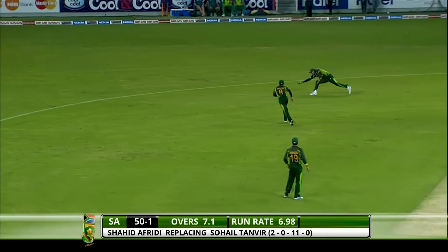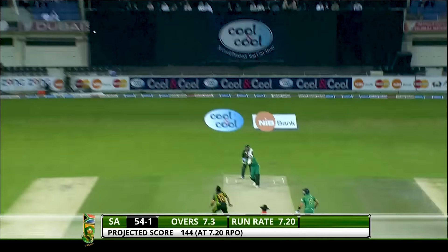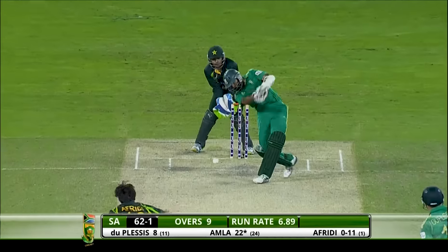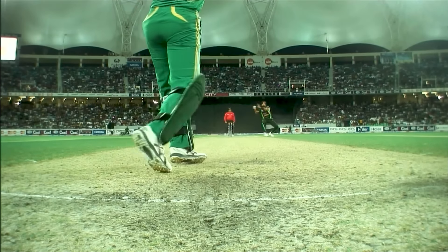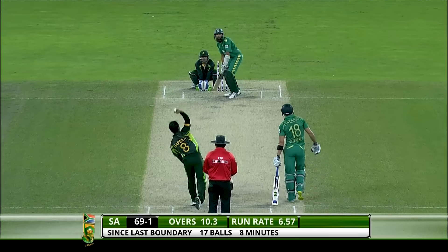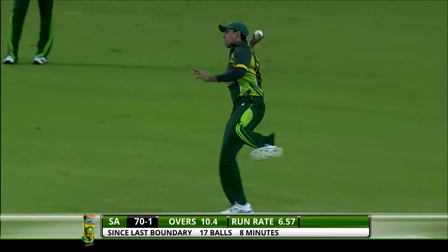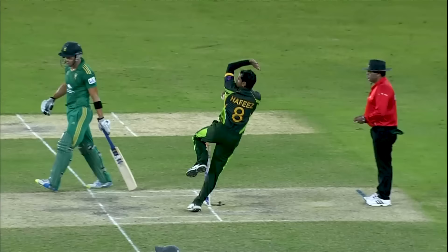Edge and that will go to the boundary. Beats that field — the third man was inside the circle — what timing, four runs. Just when I say he's been the quieter one, he gives charge — one bounce to the extra cover boundary. That was really hit hard. Had a go at this and it's going down for six — Amla desperately needed that and so does South Africa. He's got all of that.